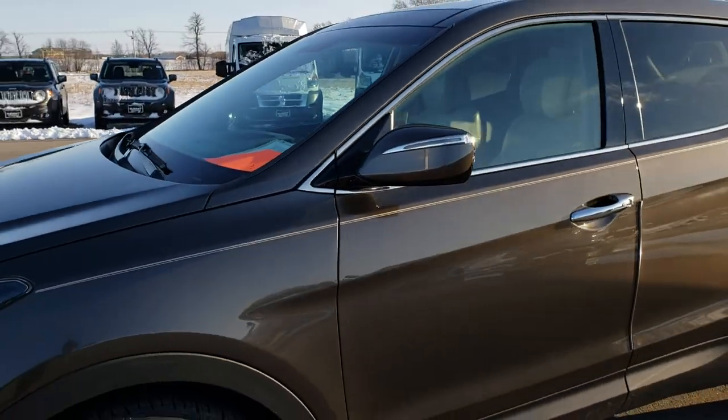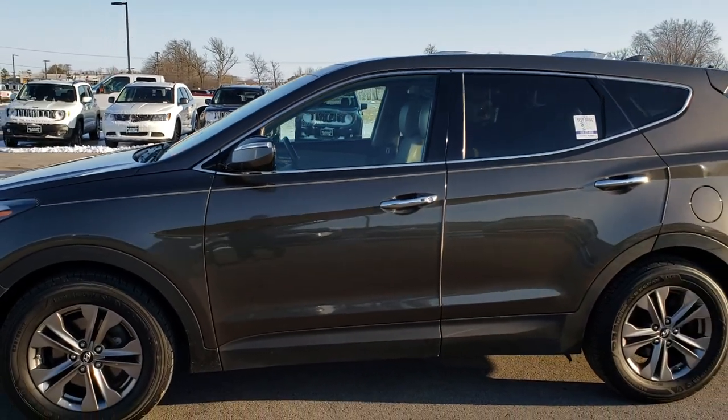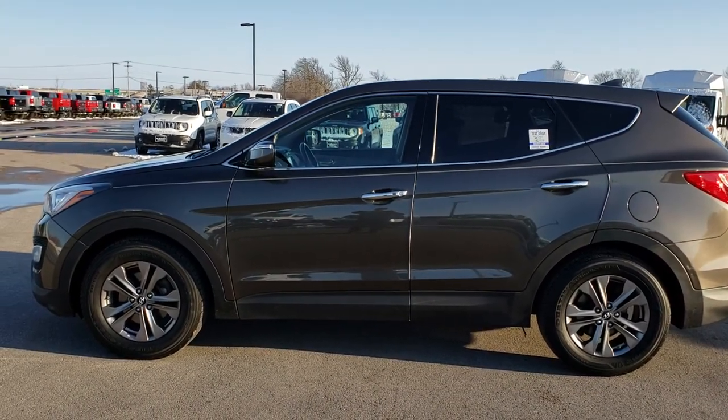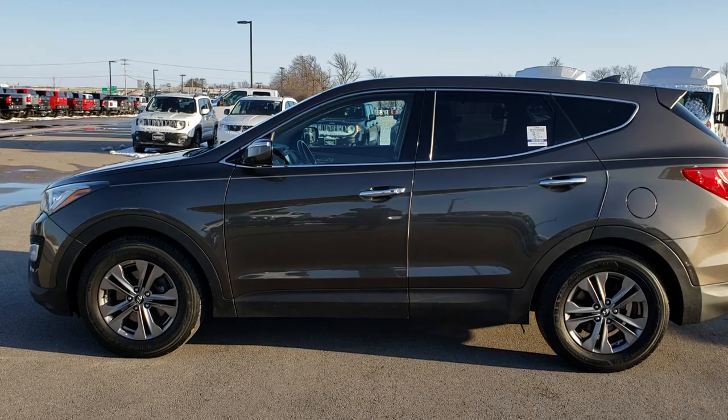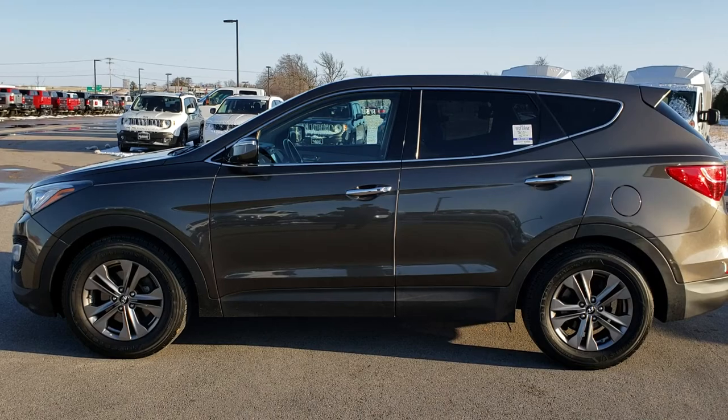To see more pictures of this vehicle or one of our other 400 new and used cars, trucks, SUVs, minivans, Wranglers — you name it, we got it. Go to our website at www.summitauto.com. Full pictures and descriptions of every single vehicle on our lot, videos of every single used vehicle that we have, all at summitauto.com.